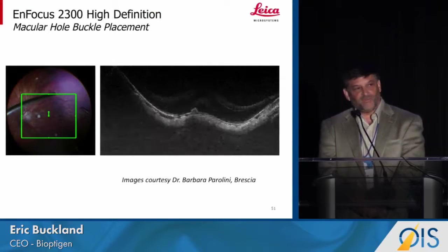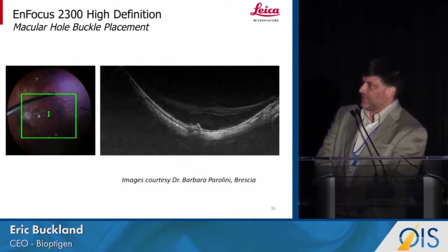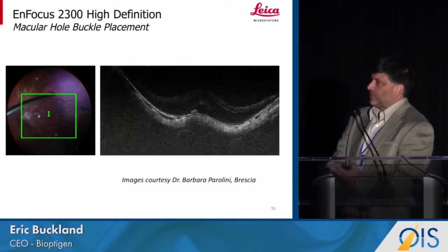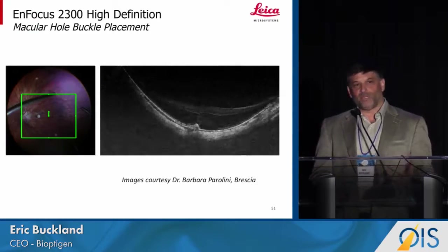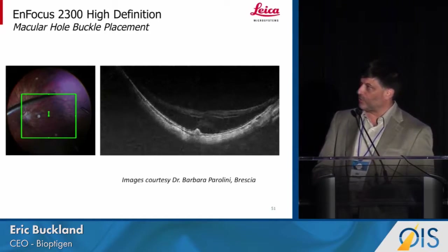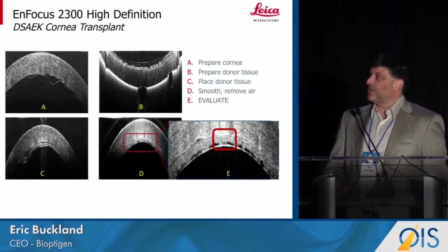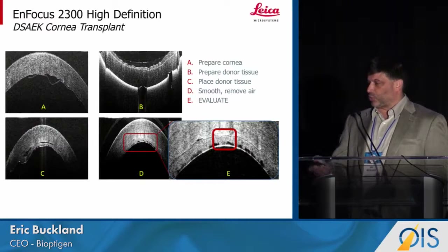We can use the Invisu for various retina procedures. I'll show you a dynamic application — in this case, using a macular buckle as a support to a macular hole repair. Dr. Paralini wanted to make sure that that buckle was positioned to provide support directly under the macular hole. And finally, it's well accepted that DSAEK will need intraoperative OCT to make sure that donor tissue is appropriately placed.